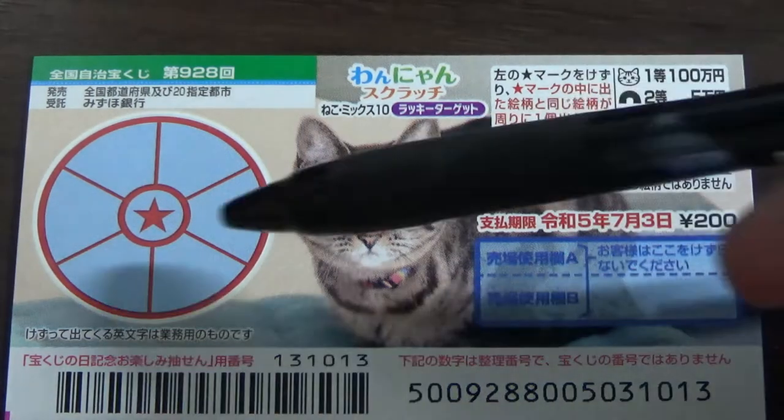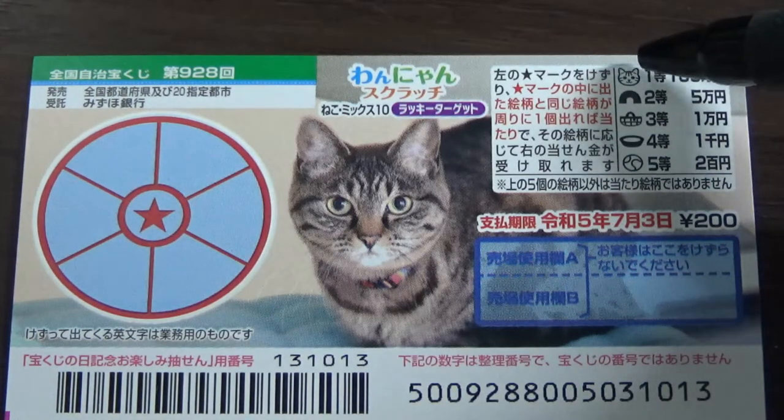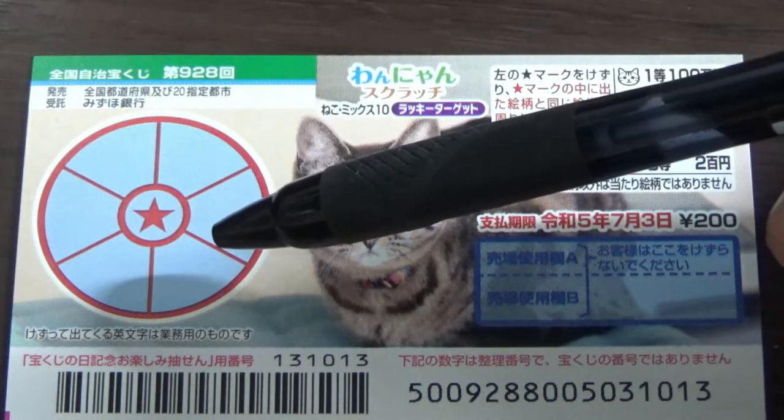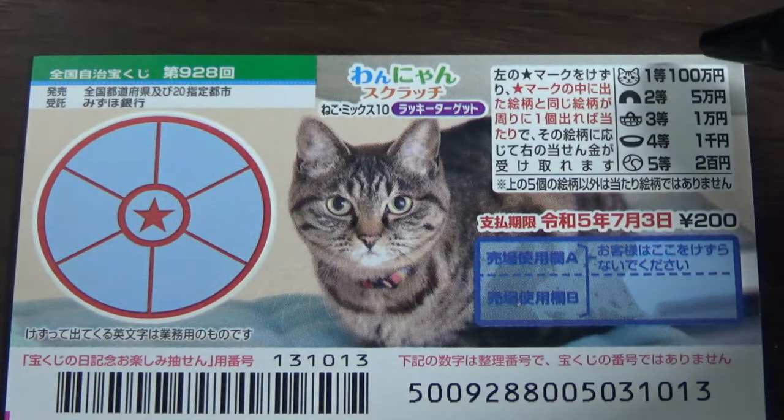For example, if you uncover the cat's head, and you find the cat's head in one of these sectors, you win 100,000 yen.